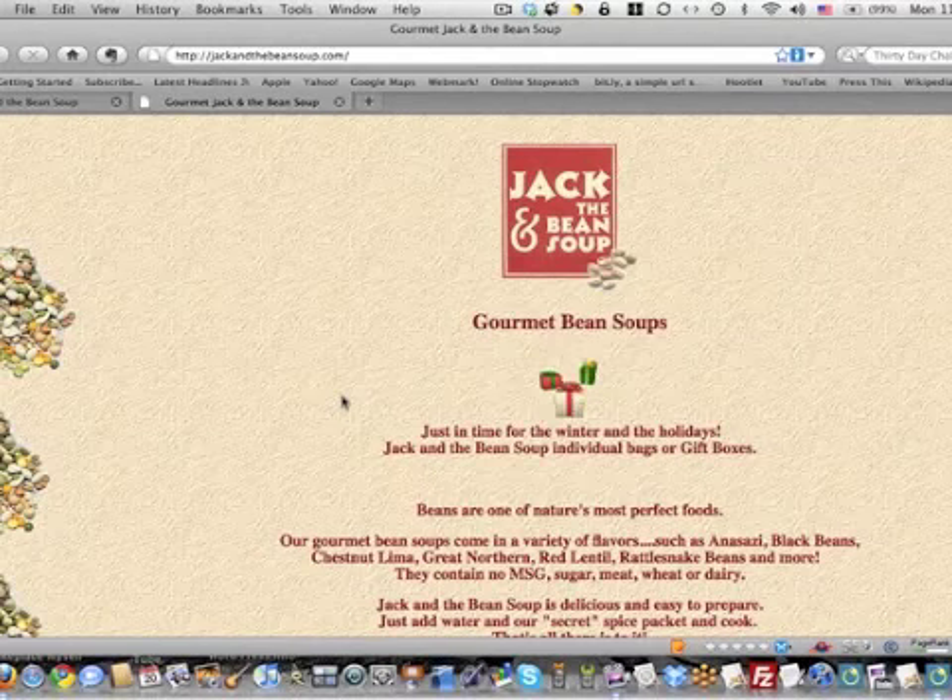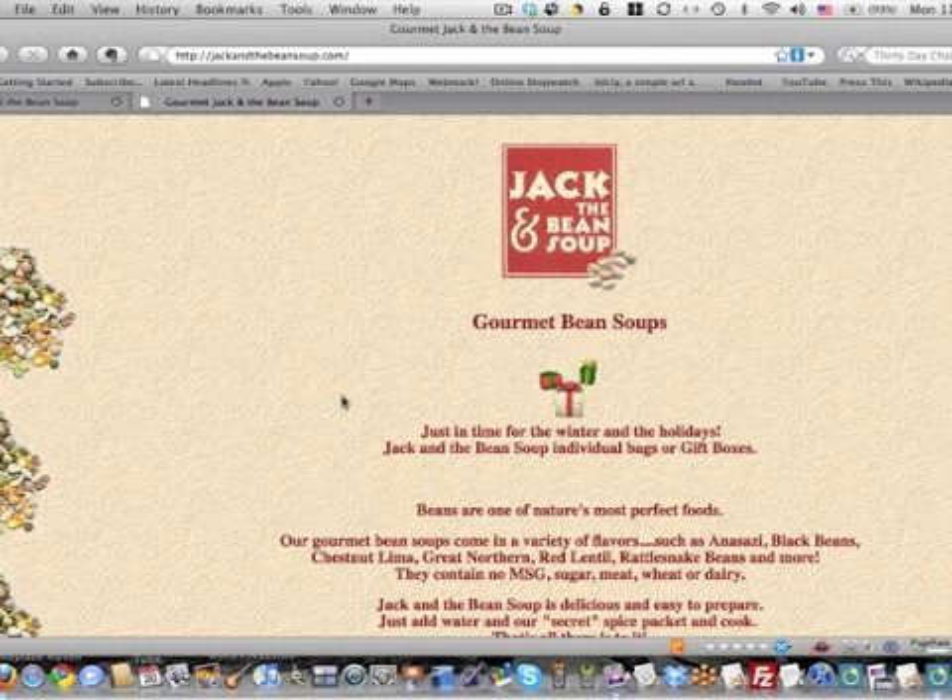This is Meg from Marketing by Meg, and I'm shooting a quick little before and after video for Jack and the Bean Soup. We took on the task to give Valerie Smith's Jack and the Bean Soup website a makeover.